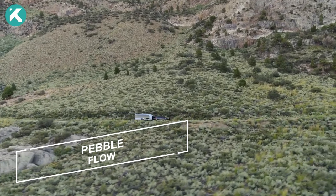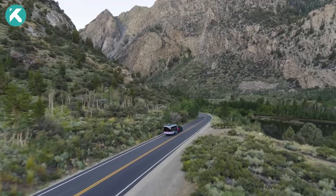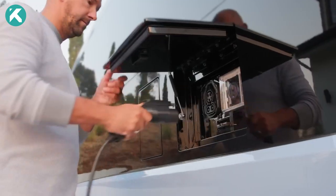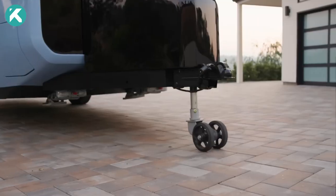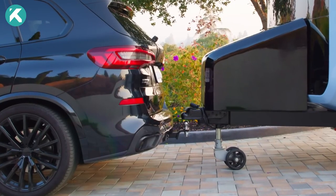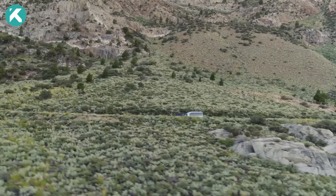Pebble Flow transcends the conventional RV concept, emerging as a smart and environmentally conscious mobile abode. Driven by a 45 kWh battery, it offers up to seven days of off-grid autonomy and boasts self-hitching, self-propulsion, and self-parking capabilities, all accessible via the Pebble app.